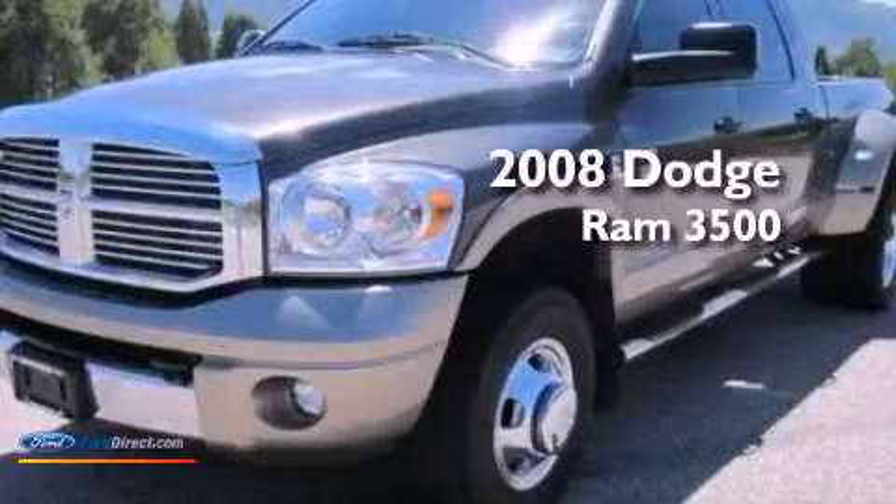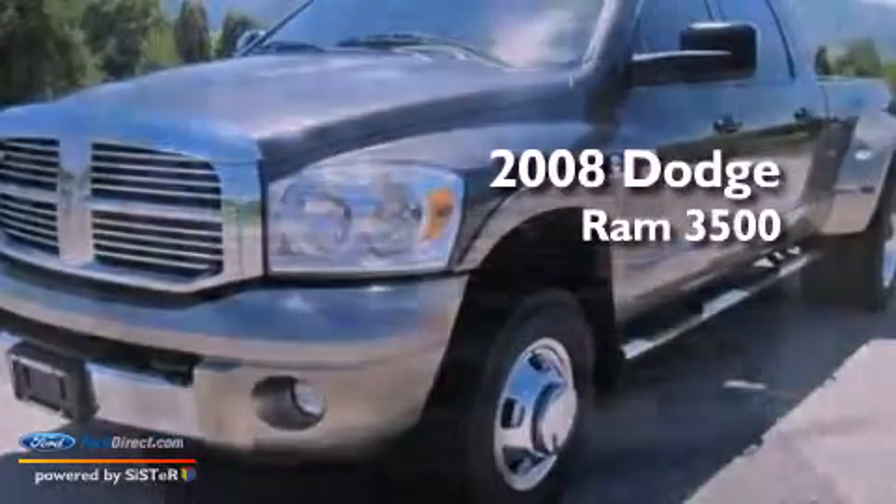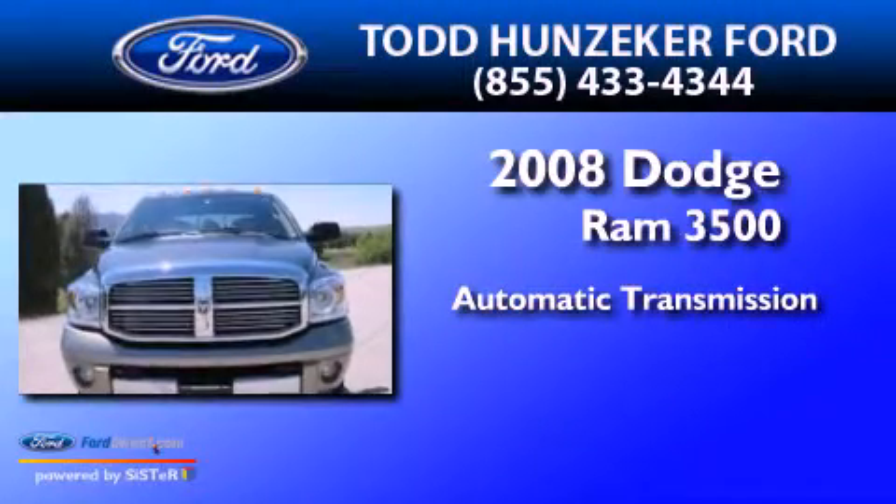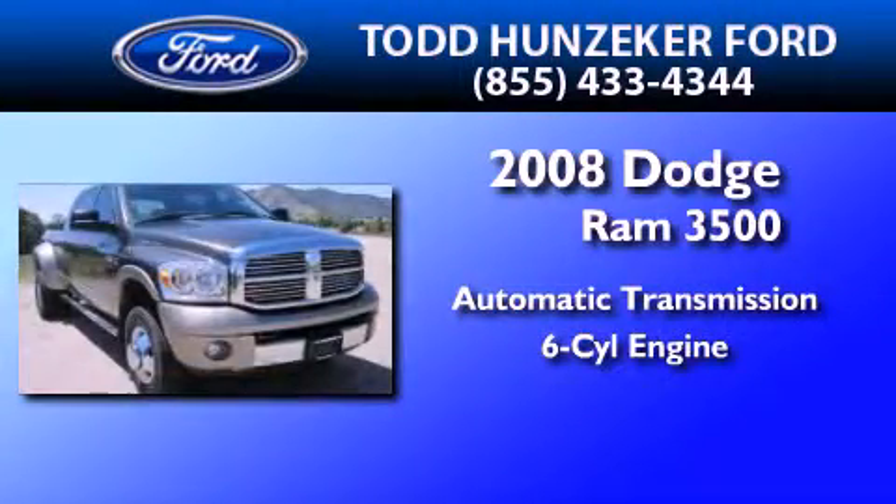This is a 2008 Dodge Ram 3500. This truck has an automatic transmission and an inline six-cylinder engine.